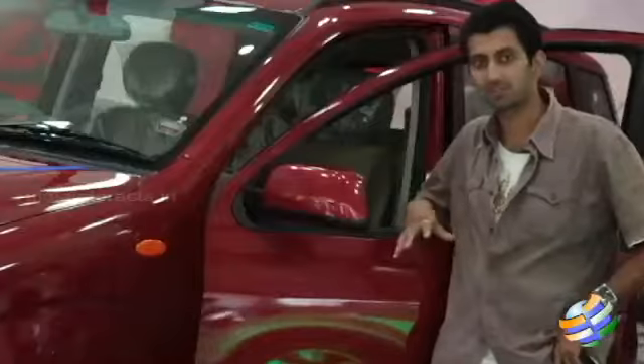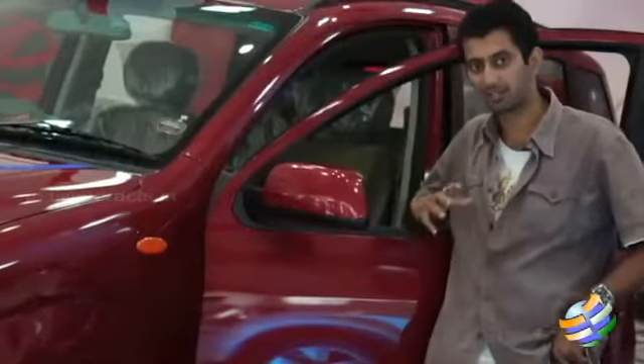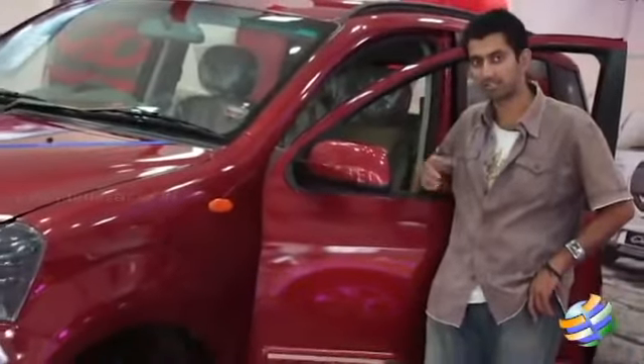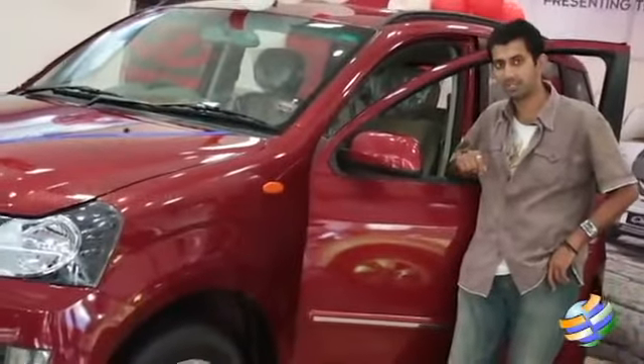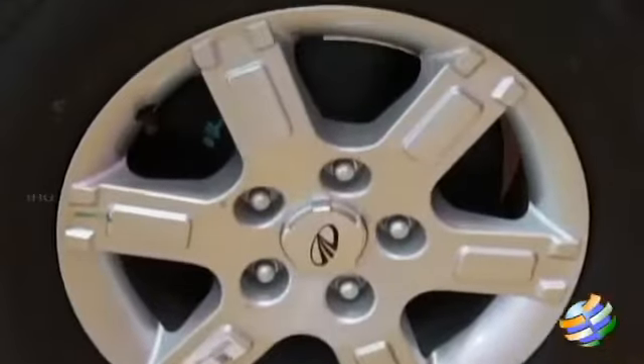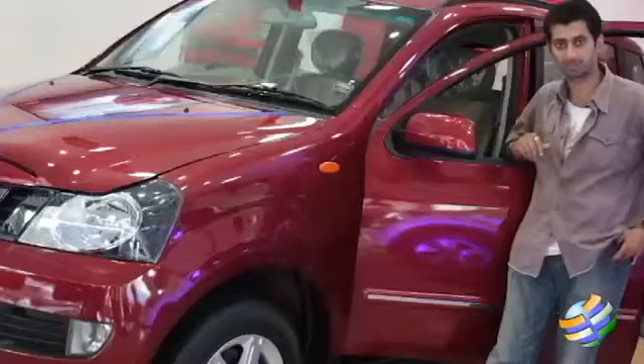When you look at the construction of the Quanto, it's not much different from the actual Xylo. In terms of the front, they have the same V-shaped groove, but the back is what actually makes a difference. This car has a side step, it has alloy wheels, it has large rear view and side view mirrors, and also it has a compact yet stylish butterfly kind of design for the rear window which makes it all the more appealing and attractive to look at.